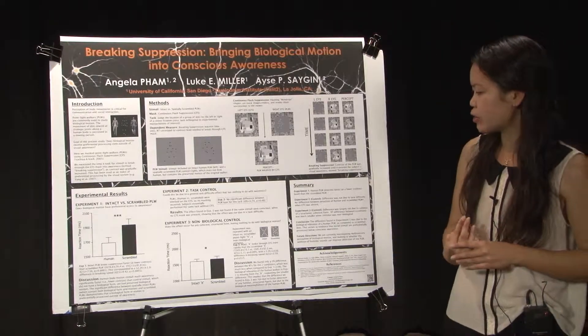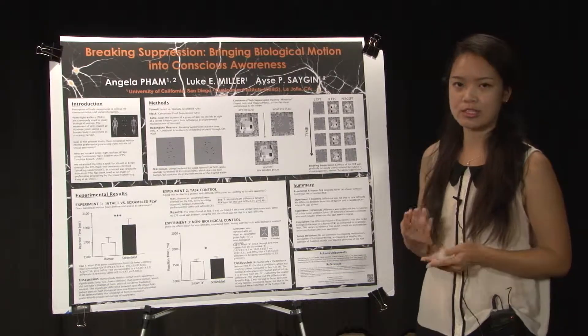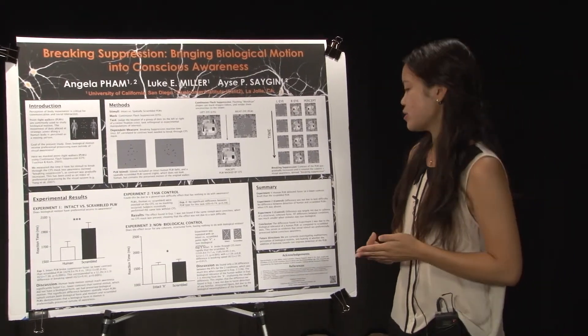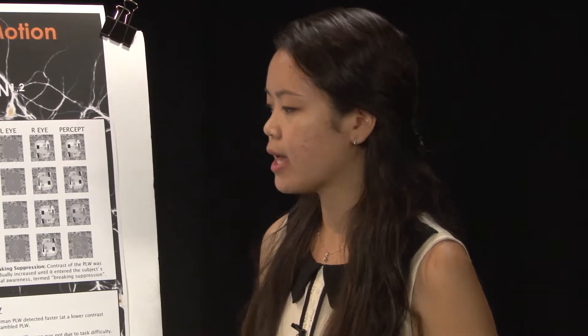In summary, the human point light walker was detected more quickly and at a lower contrast level than the scrambled point light walker. Our two experimental controls showed this difference was not due to general task difficulty and was largely not due to the coherence of a familiar structured form. In conclusion, the difference found in Experiment 1 was due to the biological relevance of the human point light walker, serving as evidence that social stimuli are preferentially processed below conscious awareness.